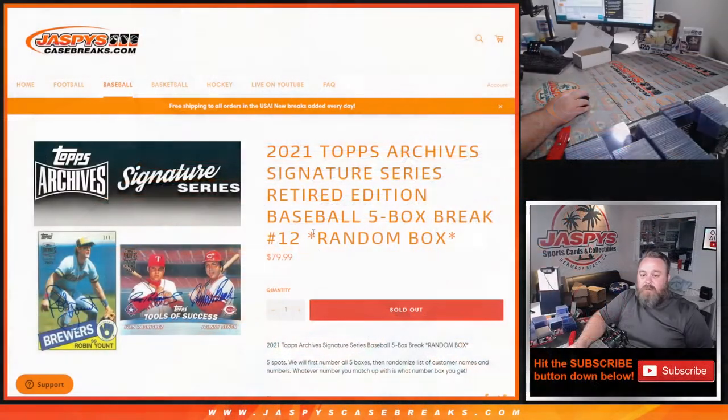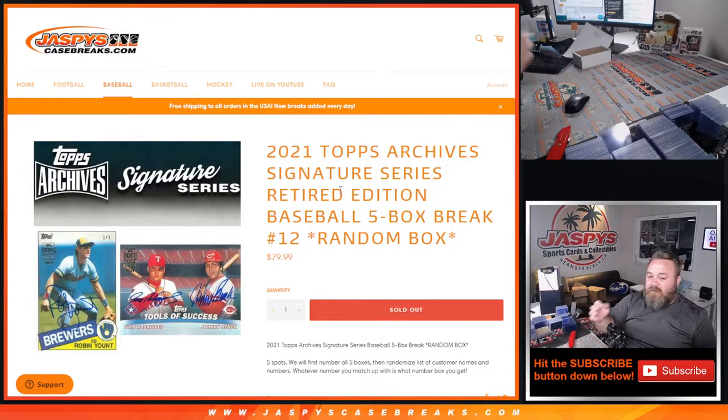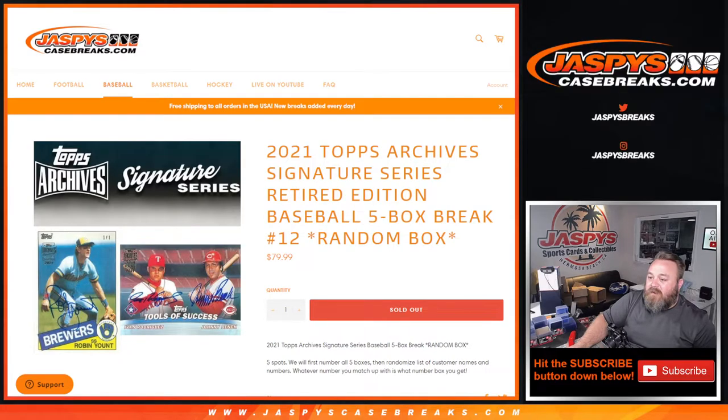And there you go — that is 2021 Topps Archive Signature Series Retired Edition baseball five box break, random box number 12 from JazPiecesCaseBreaks.com. I'm Sean — fresh case posted, five box break number 13 to start it off in the store at JazPiecesCaseBreaks.com. Thanks for hanging out, see you next time!